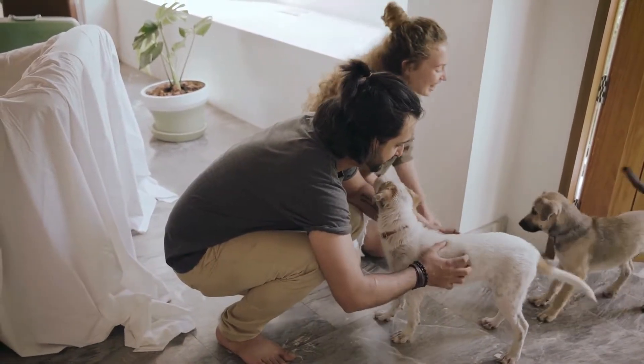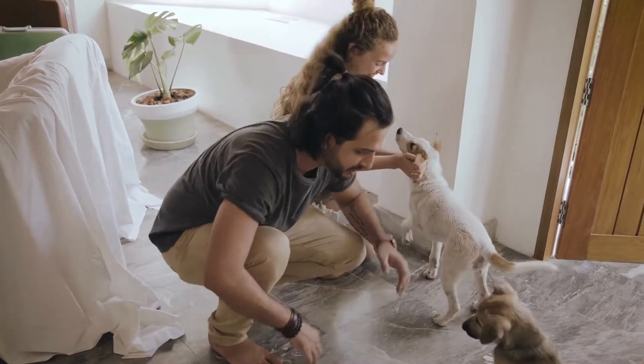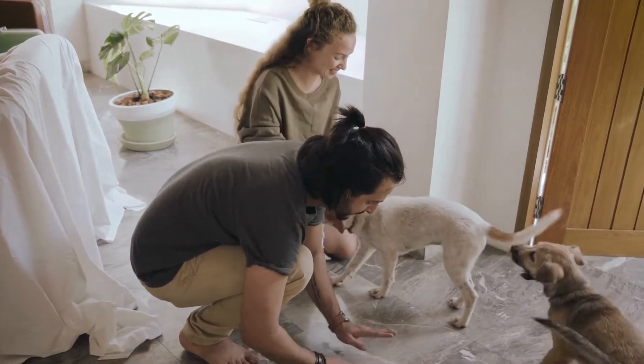Does your dog have bad breath? Then watch this video until the end because it may be the answer to your dog's problem.